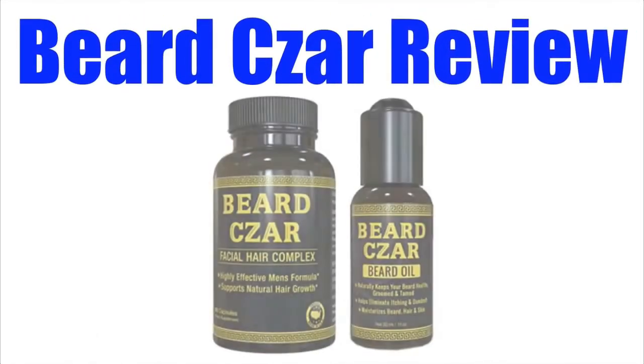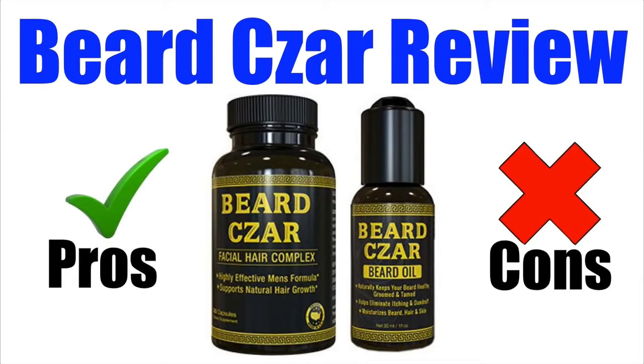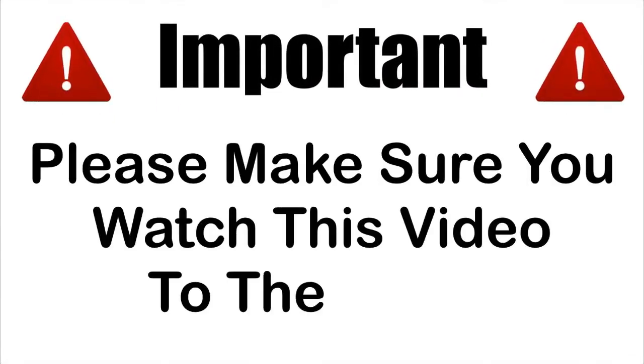In this Beardsar review, I'll be giving you both the pros and cons to using this super popular beard enhancement product so you can find out whether it's right for you or not. Please ensure that you watch this video from start to finish because at the end, if you still want to get this product, I'll show you where to get it for the absolute cheapest price.